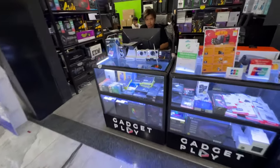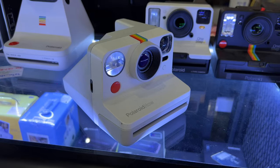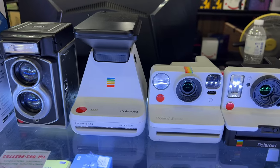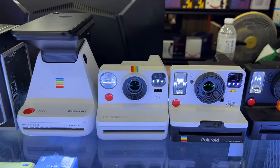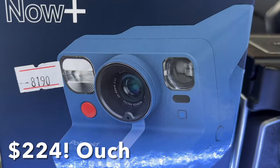I found something that is really cool — these are Polaroid cameras, the instant film cameras. They are back in production, so you can buy brand new ones. They're making all sorts of different versions, and they're just really fun cameras — not the highest quality pictures, but always fun to play with.